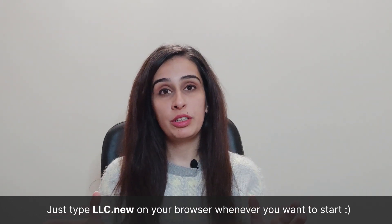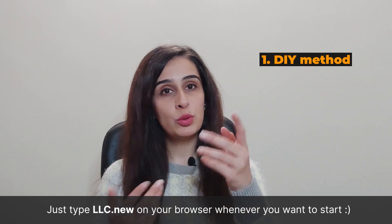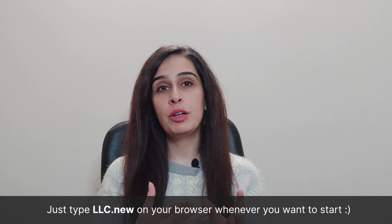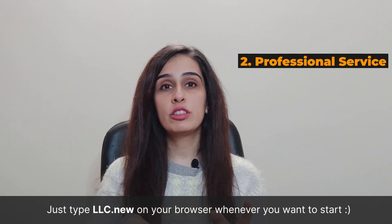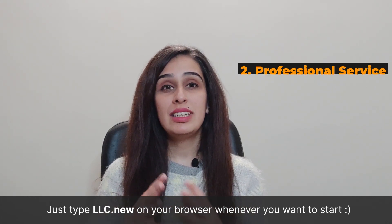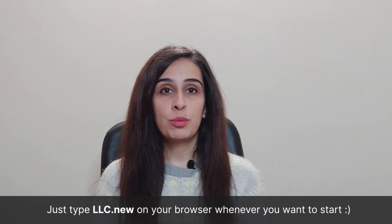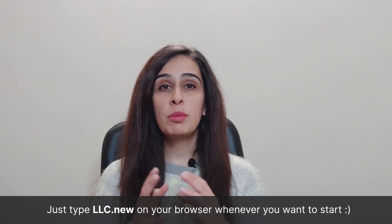You can start off your Missouri LLC by three methods. Number one is that you can do it yourself — you can fill out the online forms or send it off via mail. Number two is that you hire a professional service to do it for you, which is the most easy and secure method. We recommend Taylor Brands as one of the best services for this purpose. Number three is that you can hire an attorney.